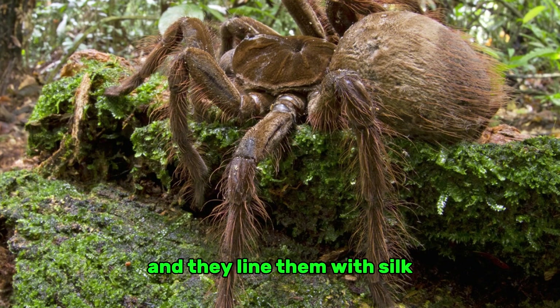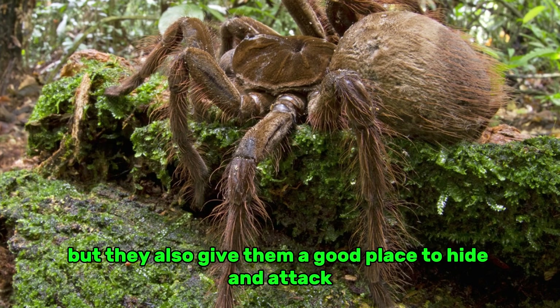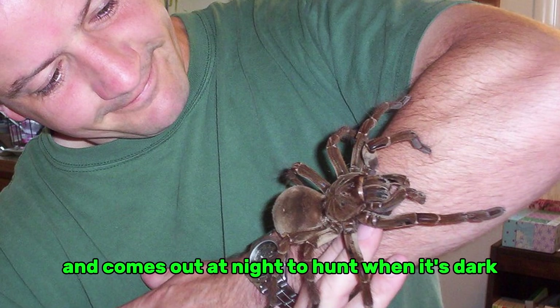They line their burrows with silk to make a safe place to hide. Burrows not only protect spiders from predators, but they also give them a good place to hide and ambush prey. The Goliath tarantula mostly stays hidden underground during the day and comes out at night to hunt.